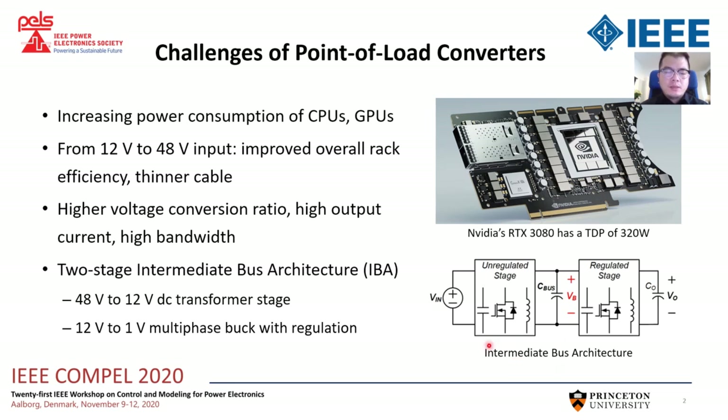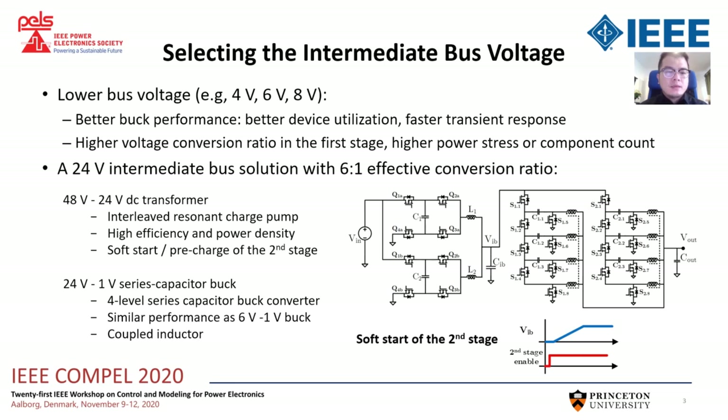The two-stage intermediate bus architecture is a popular solution for the 48V POL converter. Normally, the intermediate bus voltage is 12V, which can be compatible with the existing 12V buck voltage regulators. Some researchers also proposed the two-stage architecture with lower intermediate bus voltage. With lower bus voltage, the buck stage can achieve better device utilization and better transient response, but the voltage conversion ratio of the first stage will be higher, either increasing the power stress or the component count.